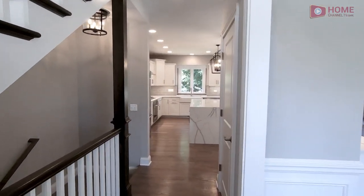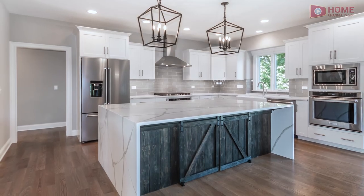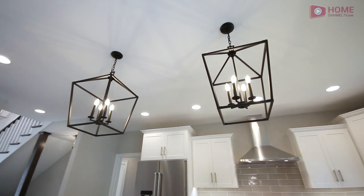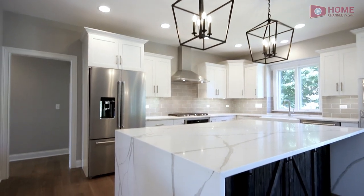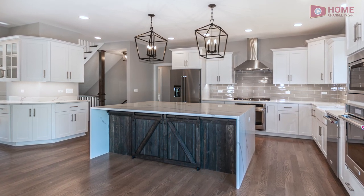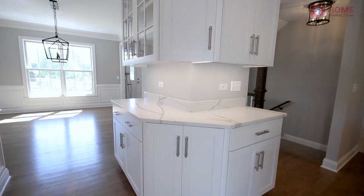Just down here is that kitchen. They created a beautifully designed modern farmhouse style kitchen. Some nice contemporary looks here with the waterfall edge on the island. And there is just a ton of cabinet space here — a beautiful custom setup on these bank of cabinets that lead right into the formal dining room.